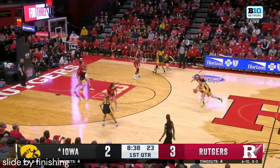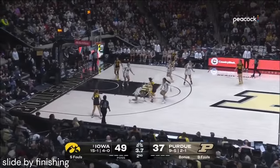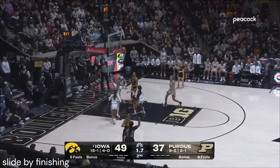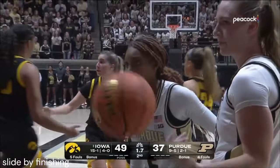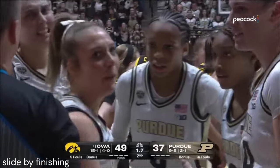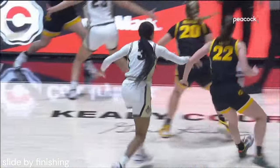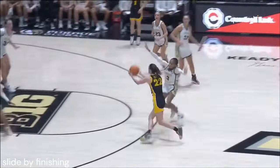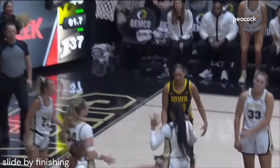Opportunities on the perimeter. Clark got through and she is fouled. 5.6 to go — Kate Martin getting it right to Clark. She will go to the free throw line this time, and she is not happy with the call. She's getting a little feisty right now — trying to get in the face of the ref. But you can tell that kind of thing fuels her up.